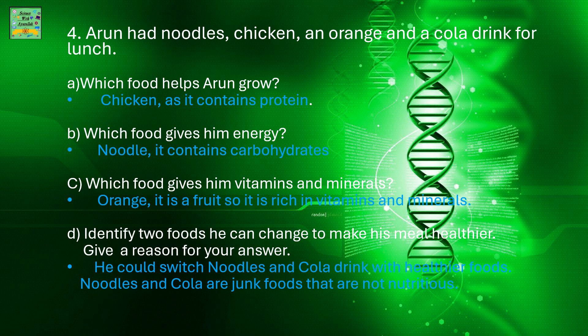Which food gives him vitamins and minerals? Orange, because it's a fruit, so it's rich in vitamins and minerals. Identify two foods he can change to make his meal healthier. He could switch noodles and cola drink with healthier foods, as noodles and cola are junk foods that are not nutritious.